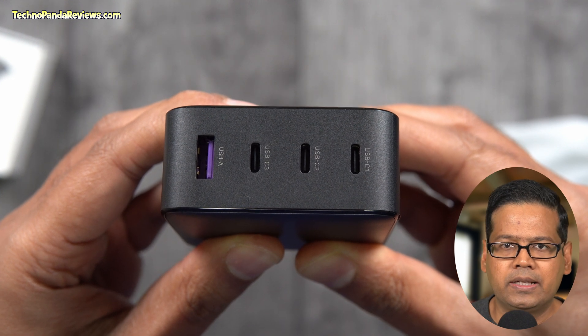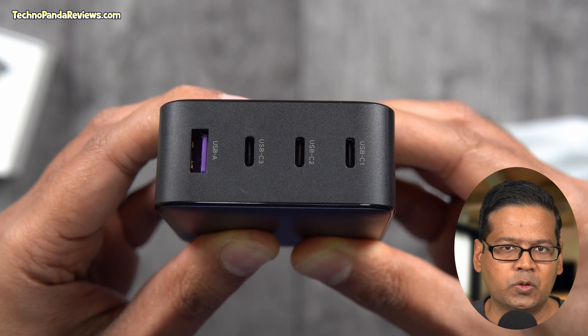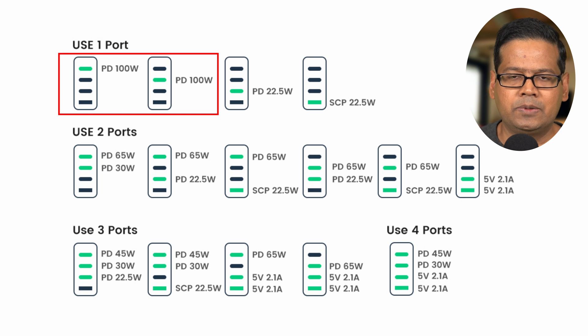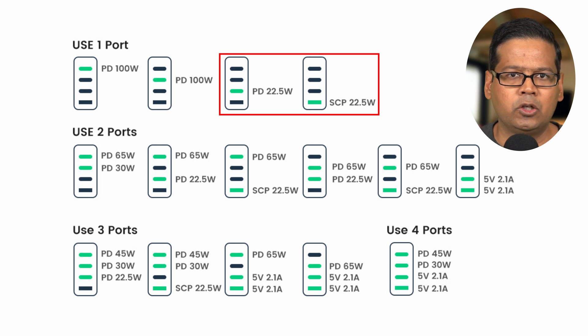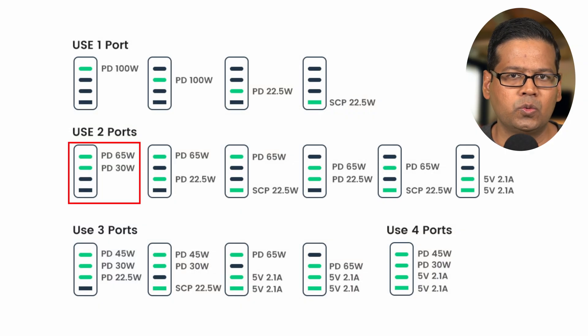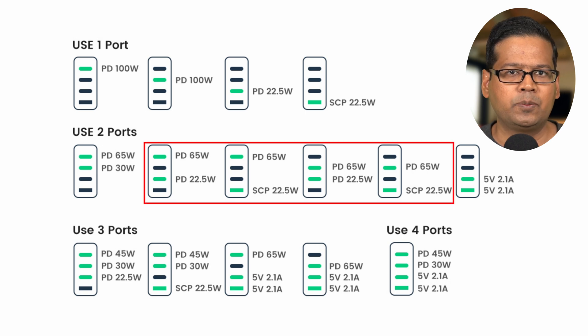The two USB Type-C ports on the top are each capable of delivering 100W of power when used separately. But the third USB Type-C port and the fourth USB Type-A port can only deliver 22.5W of power. Here is a chart showing the electrical power delivered by this charger in various configurations. If you charge only one device, the first two USB Type-C ports are the best ports, delivering full 100W of power, while the third and fourth ports will only deliver 22.5W. If you plan to charge two devices simultaneously, the top two USB Type-C ports will deliver 65W and 30W. Combining the top USB Type-C port with either the third USB Type-C port or the fourth USB Type-A port will give you 65W and 22.5W.